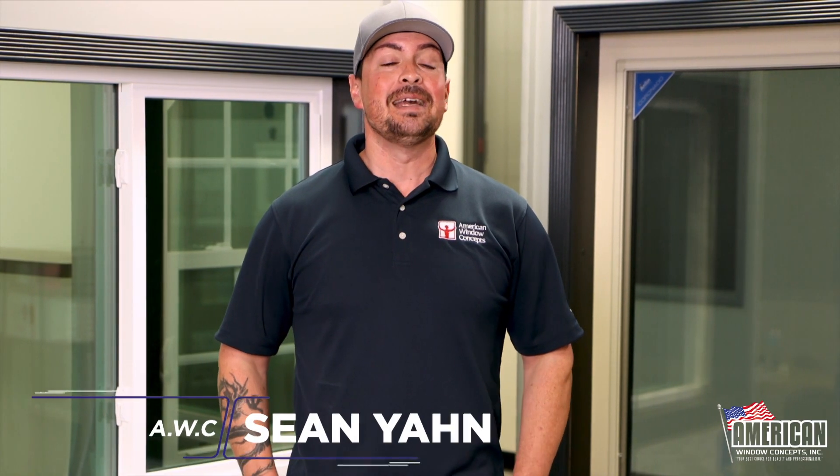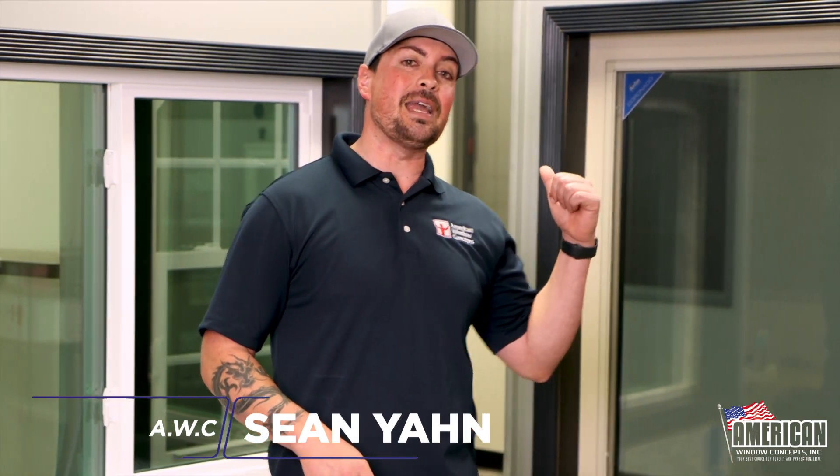Hey guys, Sean with American Window Concepts here. Today we're going to talk about the differences between a casement window and a sliding window. Here we go.